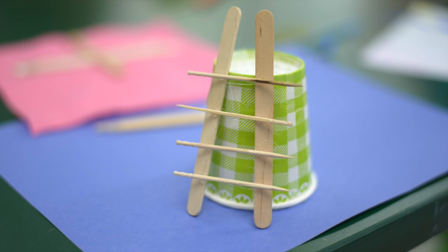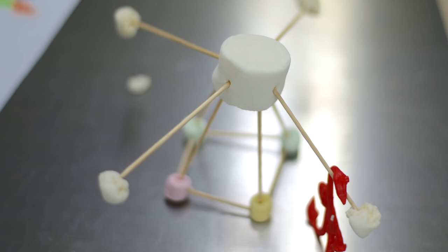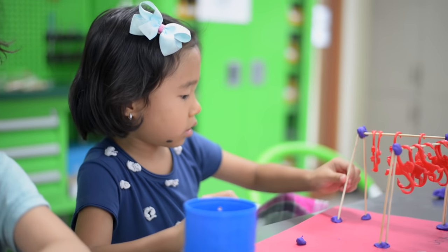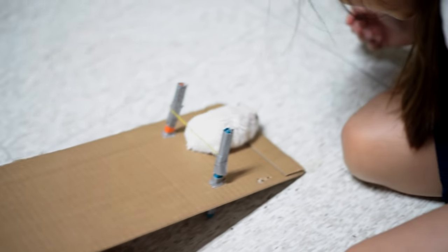They then started to create their playground equipment in the prototype stage with toothpicks, clay, marshmallows, and pipe cleaners, and used toy monkeys to test the equipment, and then ultimately had Mr. Monster try them out.